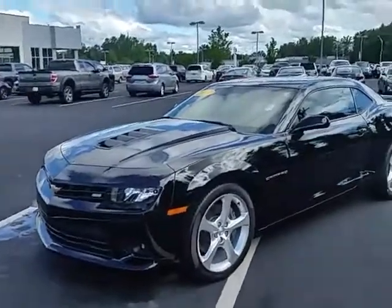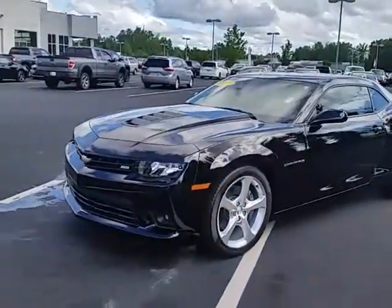Hey Shonda and TJ, this is Alan here at LaGrange Toyota. Thanks for your interest in our 2015 Chevrolet Camaro SS.